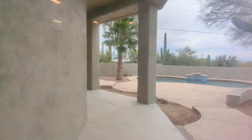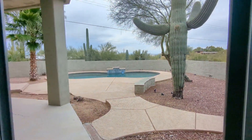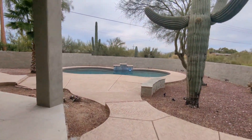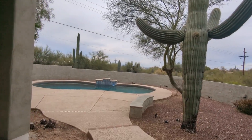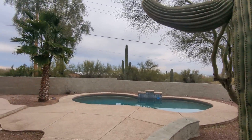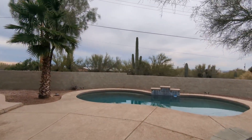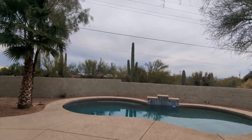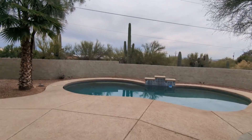Once we wrap around we can make our way back to the nice backyard and the pool, and that sums up our home tour! Thank you so much for watching. If you would like to rent with us, you may put in an application at habitationrentals.com — you may also see our other listings there. Thank you all and have a great day!